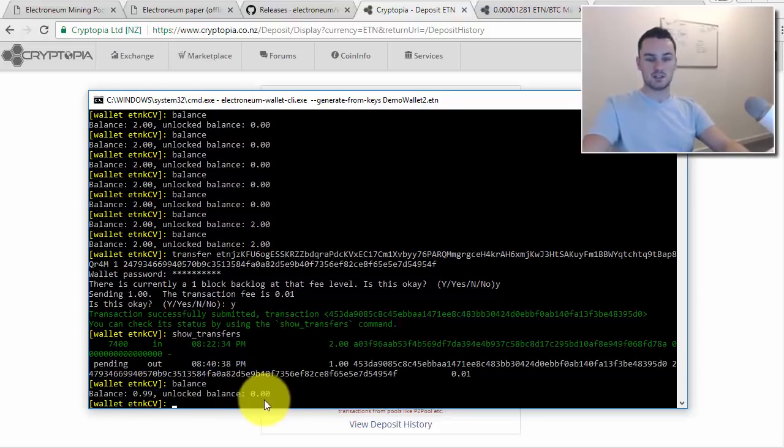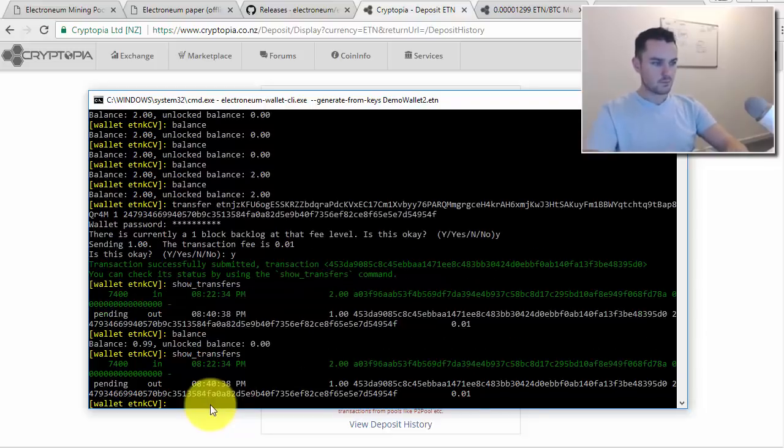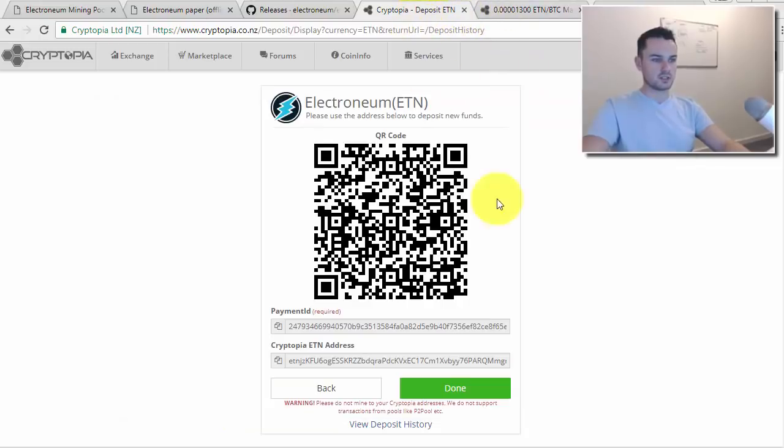Checking the balance now, I can see it's 0.99 — because I sent 1 and it cost 0.01 to send. The unlocked balance is 0, because once you send something out, your balance resets and you have to wait for it to build up again. Running 'show_transfers' confirms the outgoing transaction.